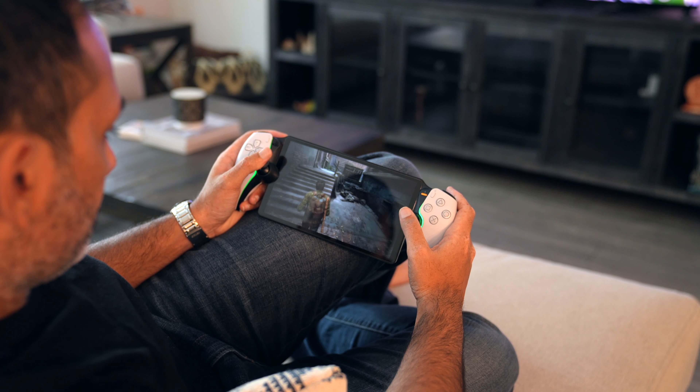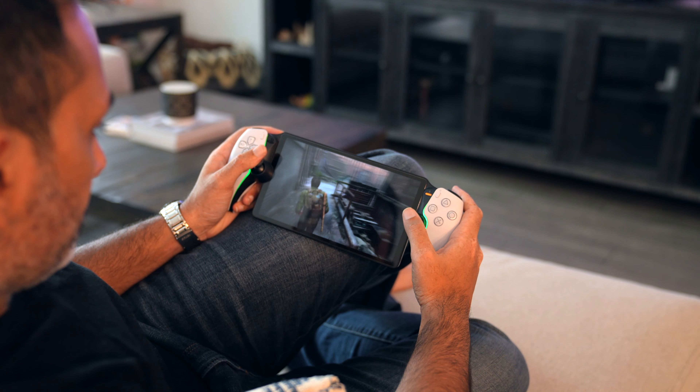If you got yourself a PlayStation Portal and you are enjoying the freedom of streaming current-gen video games anywhere in your home, but what happens when you leave your home? When you go visit friends and family, you can connect to their local Wi-Fi and continue to enjoy your PS Portal.